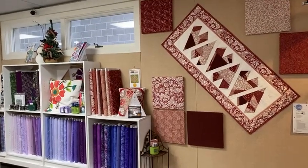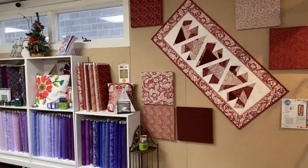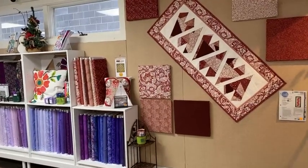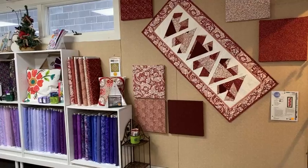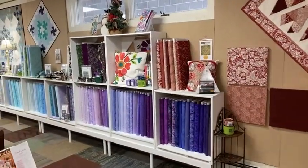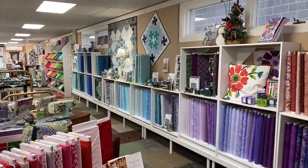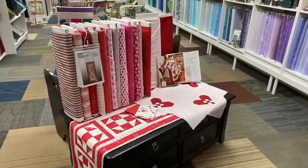Good morning everybody, welcome to the Sewing Basket in Plymouth, Wisconsin, and a Happy New Year to everyone. As you know, we often rearrange the store during Christmas and New Year's, so I'm going to give you a quick tour. We rearranged the color wall to stretch the whole length of the shop and added a Valentine's display here in front.